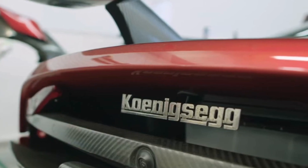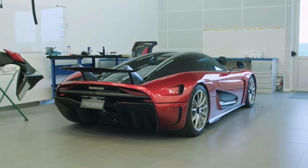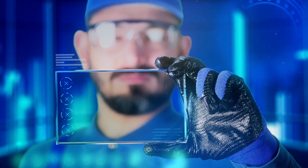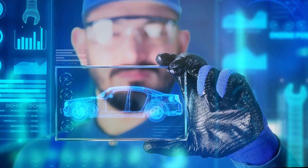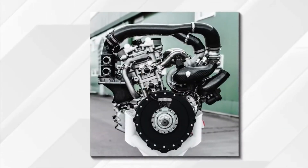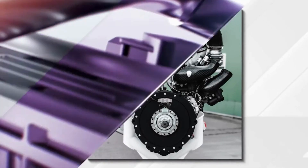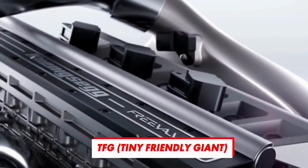Let's not forget that the Quark is made by Koenigsegg — a company that knows a thing or two about making high-performance machines. They've taken their expertise in lightweight design and applied it to the Quark, resulting in a motor that's small, light, and incredibly powerful. If you're familiar with Koenigsegg, you know they like to do things a little differently than everyone else — from their crazy horsepower figures to their wild doors — always pushing the boundaries.